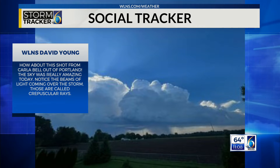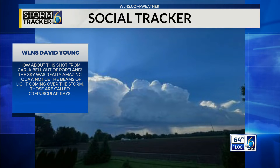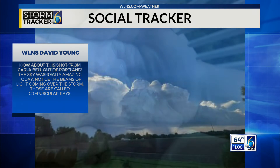This is a cool shot from Carla Bell out of Portland showing a very strong storm moving through. Do you notice those little shadows on top? That's cast by the sun on the backside of that storm, and those are called crepuscular rays. Very cool catch there.